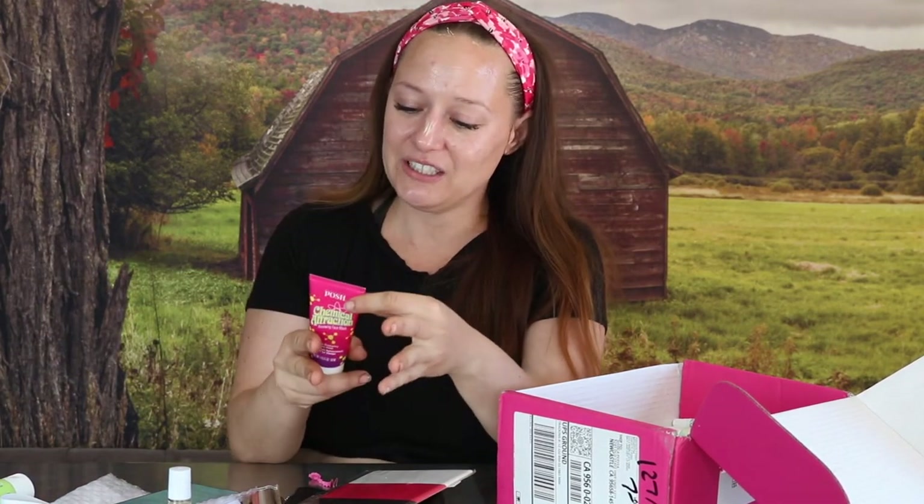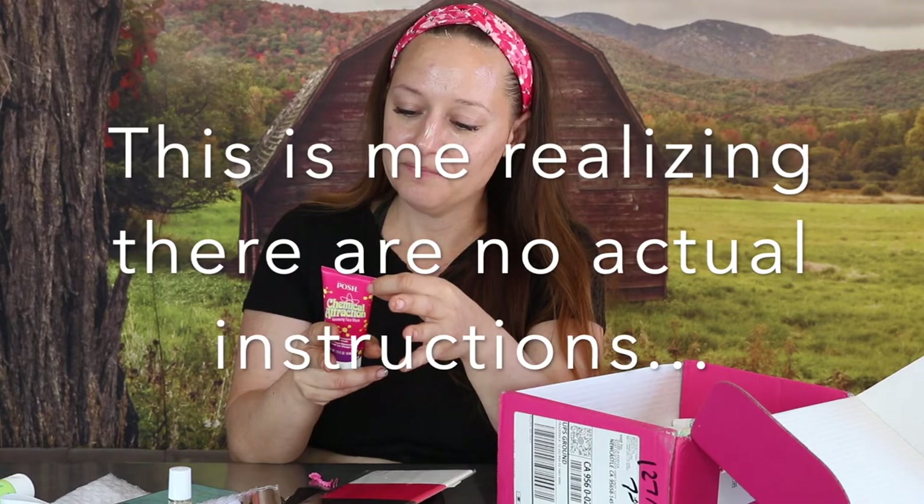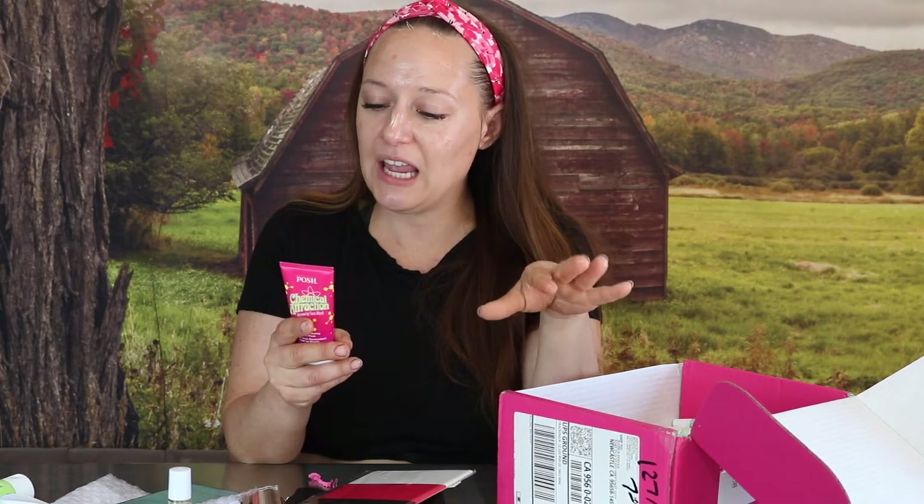I got a phone call so I allowed my mask to sit for a little while. Let's see what the instructions say. It's formulated with fruit-derived AHAs — alpha-hydroxy acids — to gently remove dry dead skin and boost skin's natural collagen production. Plus lactic acid minimizes the appearance of lines, wrinkles, and hyperpigmentation. Bergamot and lavender calm and soothe the skin. It doesn't say how long to keep it on, so we'll go with 10 minutes.